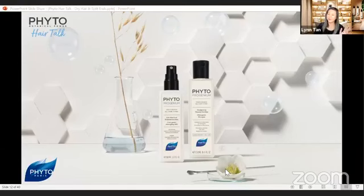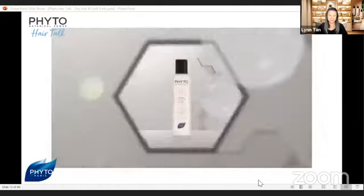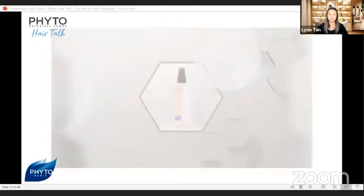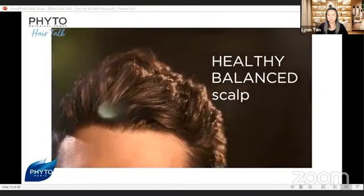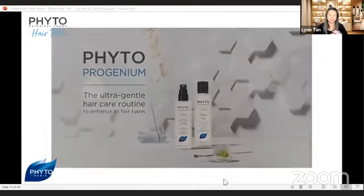To maintain healthy, shiny hair like this, one of the things you can use is our Phyto Progenium Prebiotic Shampoo and Detangling Milk. Phyto Progenium is very gentle to your scalp and your hair, and the entire family can use it. Even my three-year-old son is using it — when he was a baby he had flaky skin on the scalp, but now his scalp is very clean and balanced.